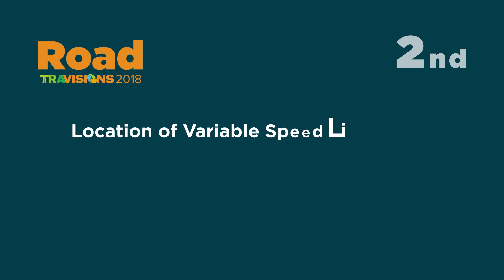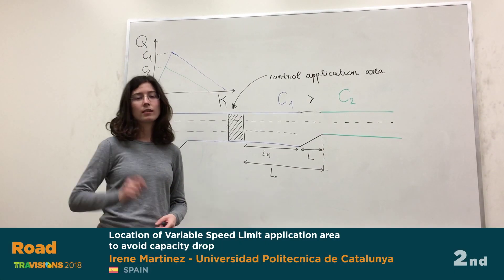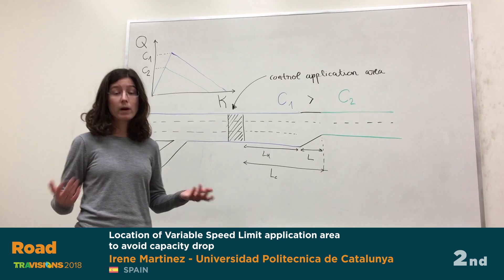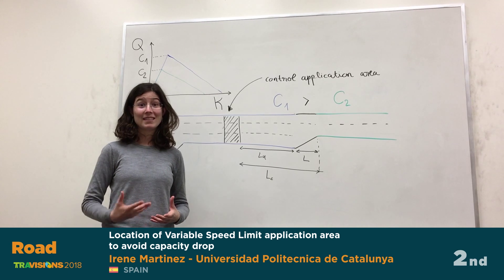Second place for the road mode is 'Location of Variable Speed Limit Application Area to Avoid Capacity Drop' by Irene Martinez from Universidad Politécnica de Catalunya, Spain. Variable speed limits represent an extended traffic management strategy that aims at preventing, eliminating, or delaying the occurrence of capacity drop at active bottlenecks. In this project, a simulation tool on a hypothetical lane drop stretch has been developed and has proven that traffic breakdown is prevented when the stationary flow inside and downstream of the bottleneck is determined by the bounded acceleration model.